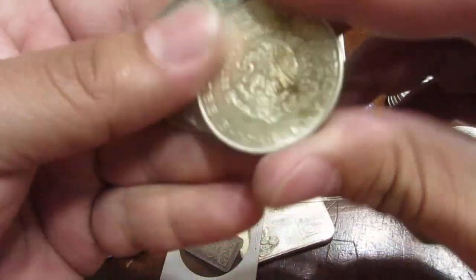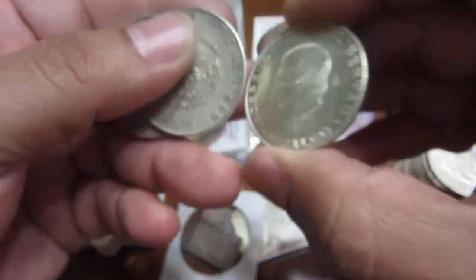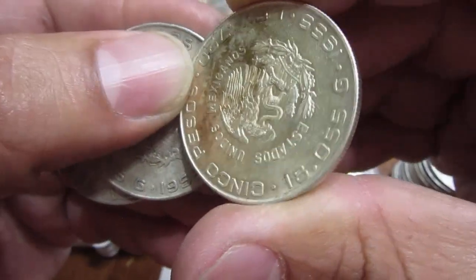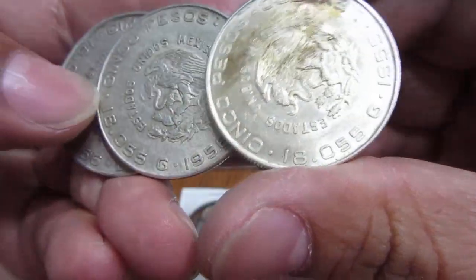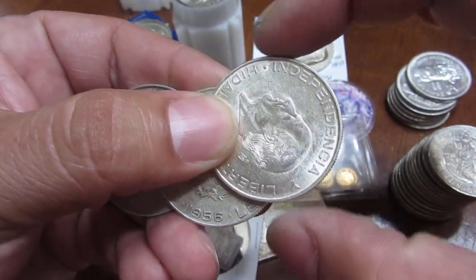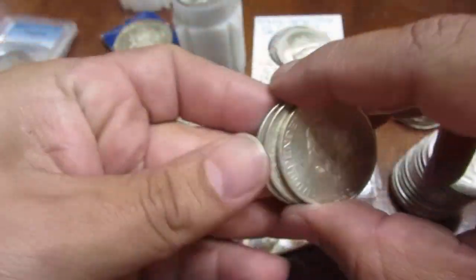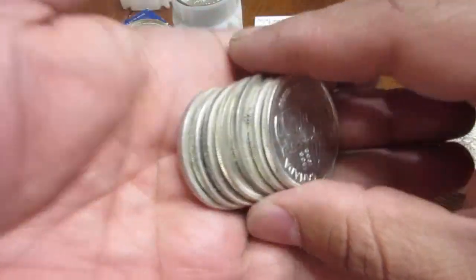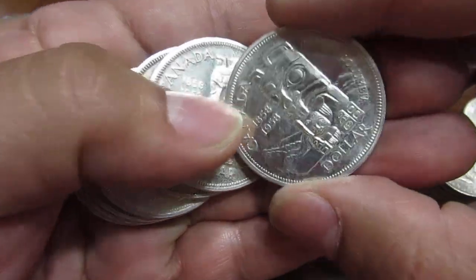I also got a couple of these — the Hidalgo cinco pesos, or five pesos, 72% silver. This is a 1955 and a 1956. There's a larger diameter Hidalgo as well, but I only got three of these — got everything he had. And then some more good stuff: Canadian dollars. This is the 1958 totem pole dollar.